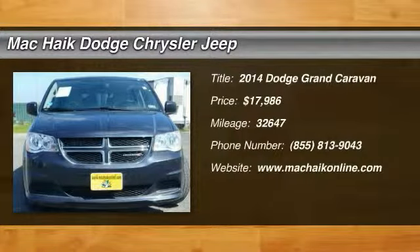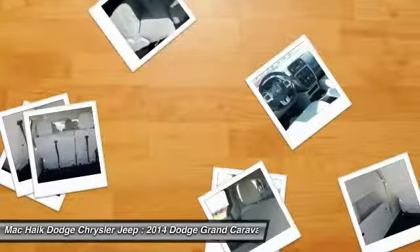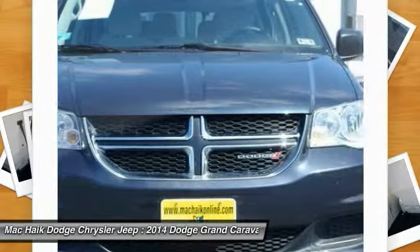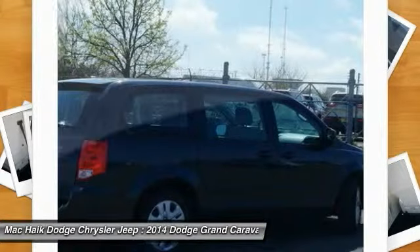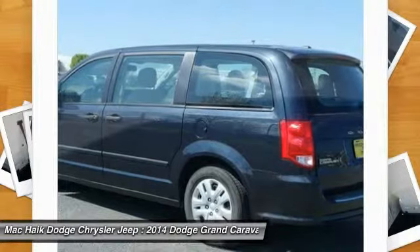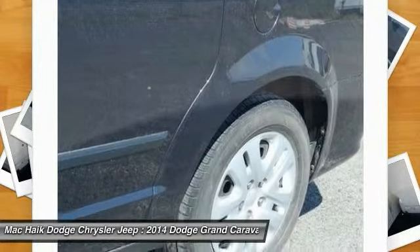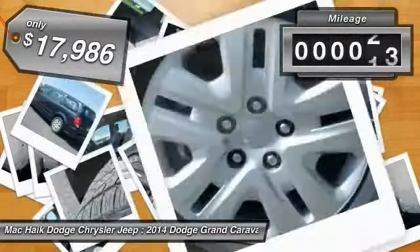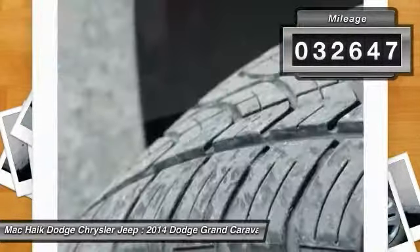The 2014 Grand Caravan — the Dodge Grand Caravan received the government's highest front and side crash rating of five stars. Its vast interior is widely praised with an innovative seating arrangement, versatile cargo storage, and enough entertainment features to keep the kids entertained on road trips, and is priced below $20,000. This vehicle has less than 35,000 miles.